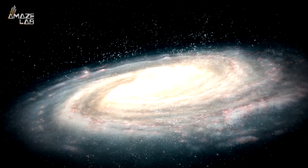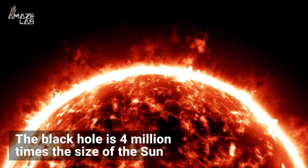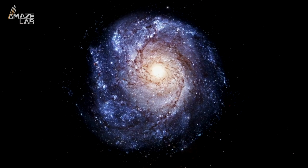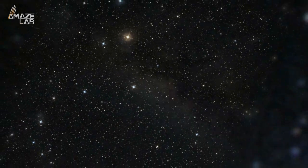A supermassive black hole lies at the center of our galaxy, the Milky Way. It's a cosmic phenomenon four million times the size of the Sun, creating an area of space with extreme gravitational and magnetic events, meaning the area is obscured to the naked, even telescoped eye, despite only being 25,800 light-years away.